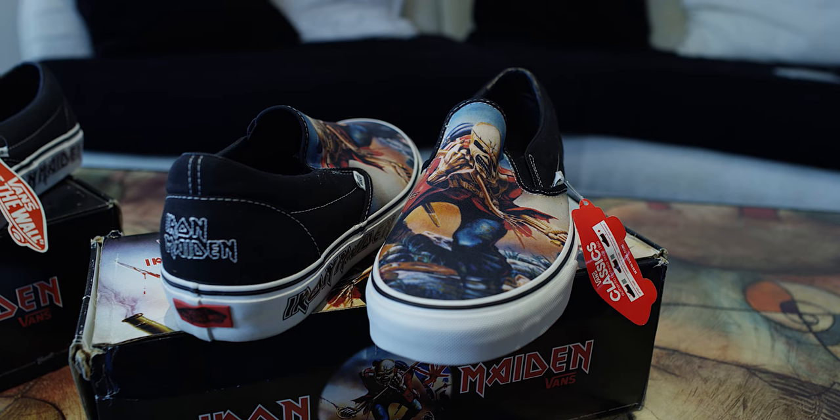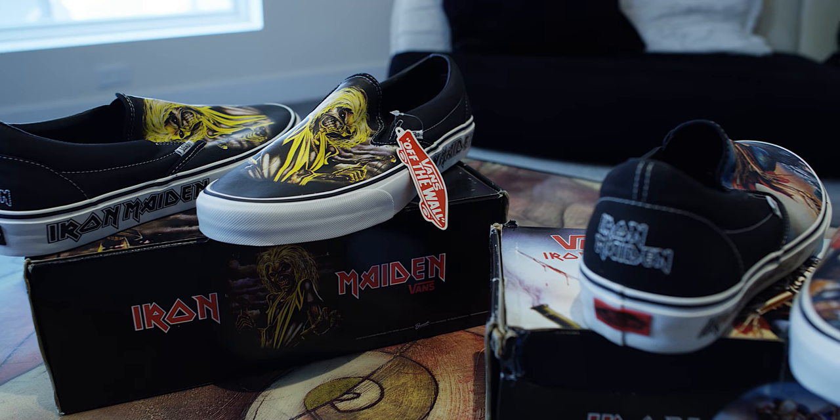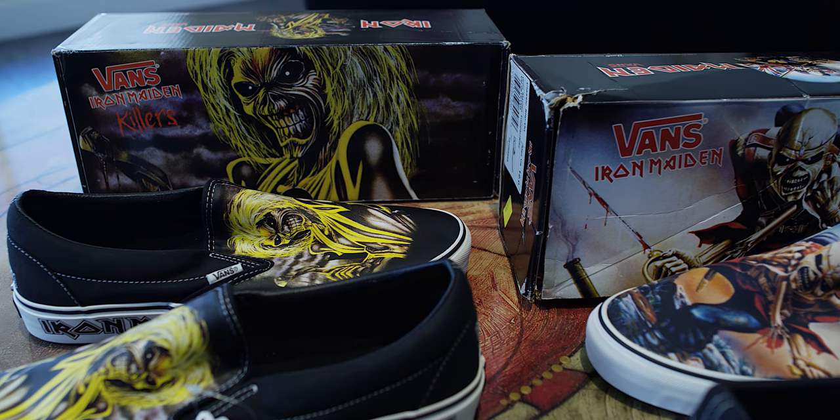Coming in at number 14, we've got a straight curveball — some Iron Maiden Vans shoes. My favorite band of all time, the first heavy metal band I ever listened to. We've got two pairs here sharing the spot: the Trooper shoe and the Killers shoe. I haven't even worn these yet — they're so nice you feel bad wearing them, but I've got to start. The Trooper has 'Iron Maiden' on the midsole and stitched in the back. The Killers has the Killers logo on the front with Iron Maiden on the midsole. Dope shoes. Amazing. Number 14.